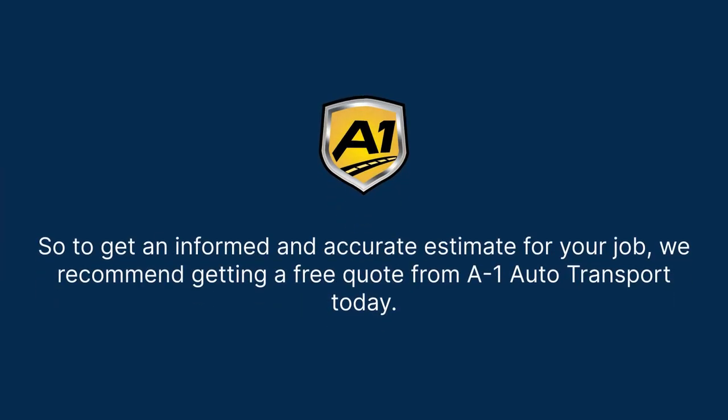To get an informed and accurate estimate for your job, we recommend getting a free quote from AO1 Auto Transport today.